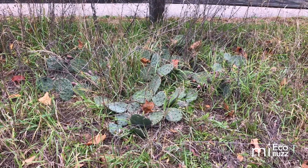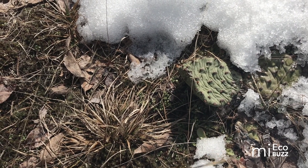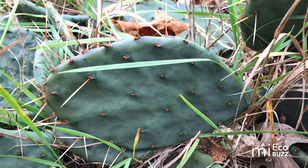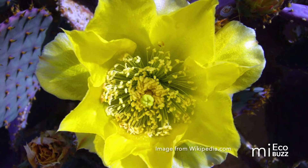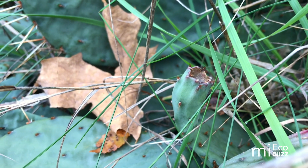Plants are short and grow along the ground. In the fall and winter, the different sections, or pads, become flaccid and wrinkled, but during spring and summer they appear green and full. Prickly pear flowers appear in June or July, but each yellow flower blooms only for a single day.